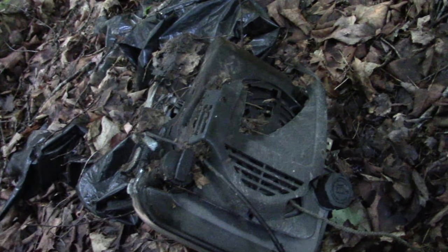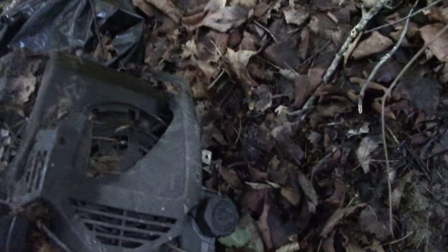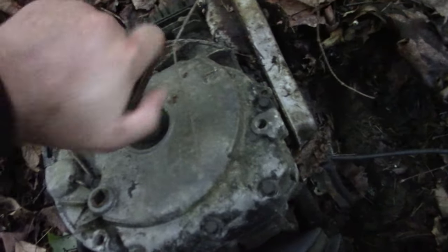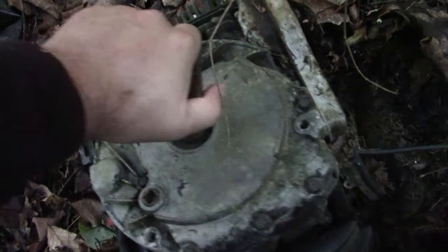I just made another cool find, check this out. It's not very old, but that's a whole engine right there. Check this out — it's free! Well, kind of. I guess there's some water in it. Wouldn't that be cool if we could get that running again?